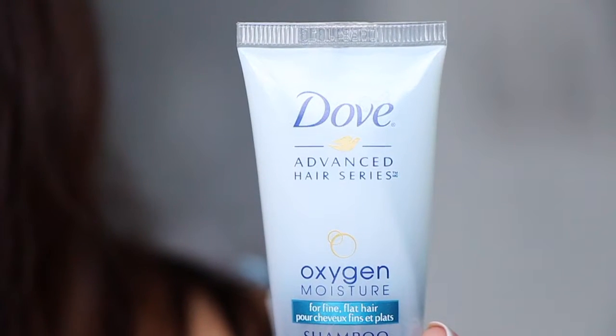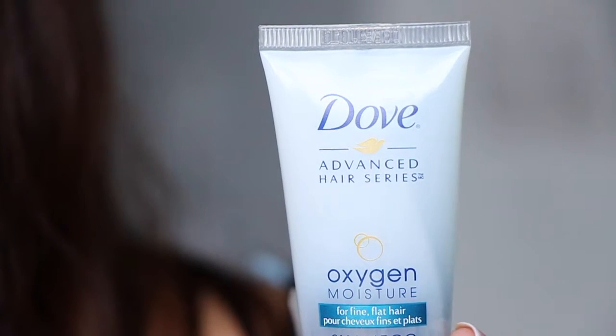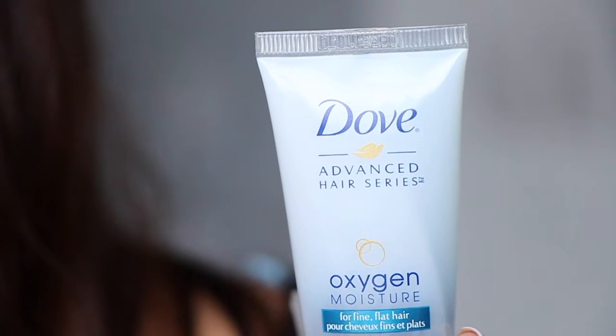Next I have from Dove — this is the Oxygen Moisture Shampoo for fine, flat hair. This was good, I liked it. It's a clear formula that kind of takes everything out of your hair, making it more lightweight. It was really good. I still have a few more samples and I will definitely use them.